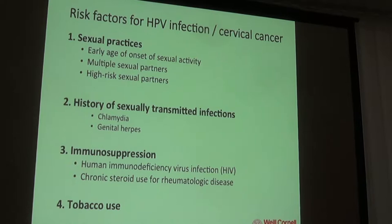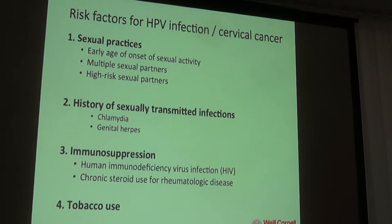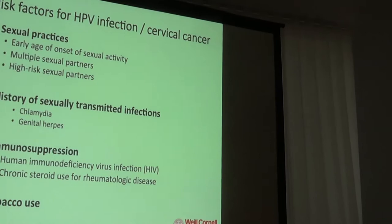Immunosuppression is a very important risk factor for HPV infection and cervical cancer. This includes HIV infection, but also women on chronic steroids for rheumatologic disease or those who've had an organ transplant requiring lifelong immunosuppression. Because we rely on the immune system to clear HPV, actively suppressing it with medications makes it very difficult to clear HPV and puts someone at increased risk for persistent HPV, cervical cancer, or pre-cancer.